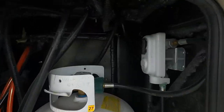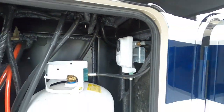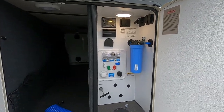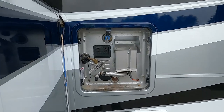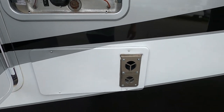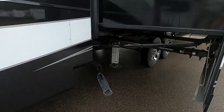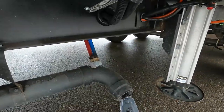Your propane is on a regulator — simply turn it toward the tank you wish to use. Lefty-loosey to open. Continuing down the off-campsite side: your hot water heater again, and this is a flue for your furnace. If you're running your furnace, steer clear of that — it will get hot, and make sure nothing blocks this opening. You also have a couple of places to dump, as well as a low-point drain.